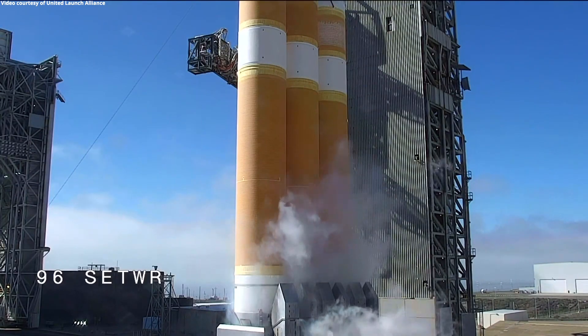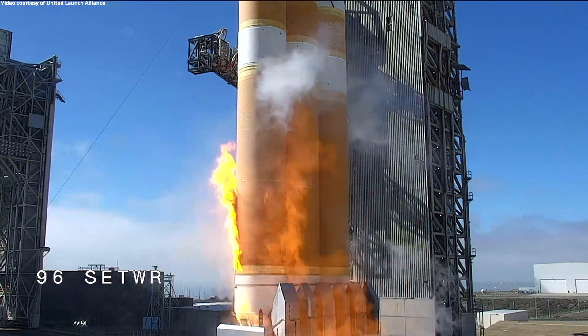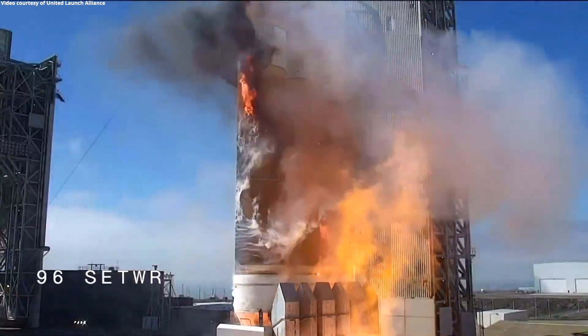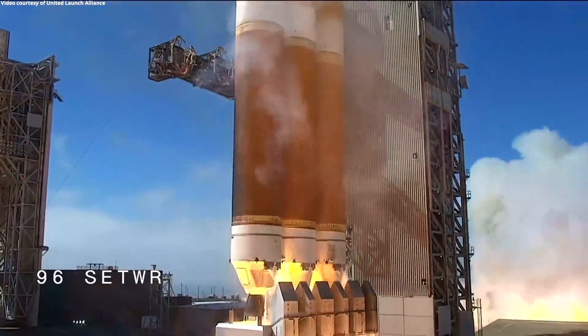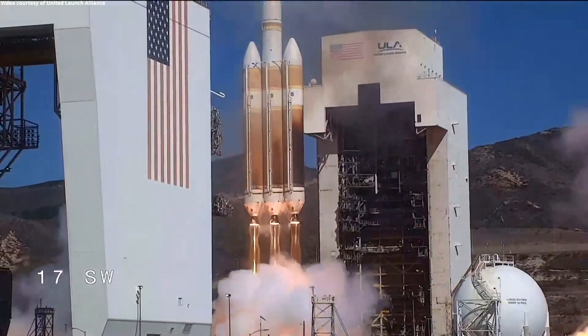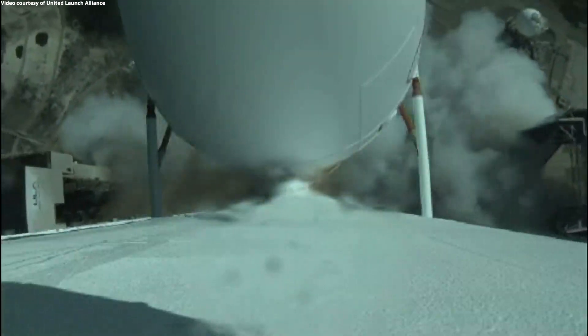T-minus 10, 9, 8, 7, 6, 5, 4, we have ignition, 2, 1, and liftoff of the last West Coast United Launch Alliance Delta IV heavy rocket carrying NRL-91 for the National Reconnaissance Office.